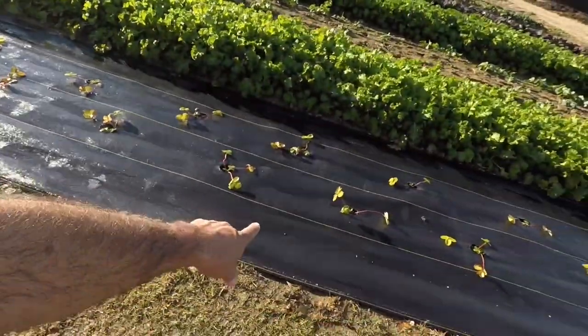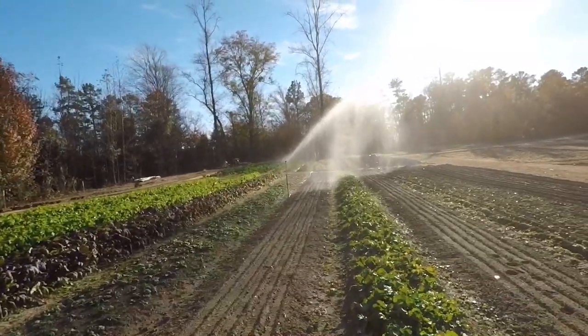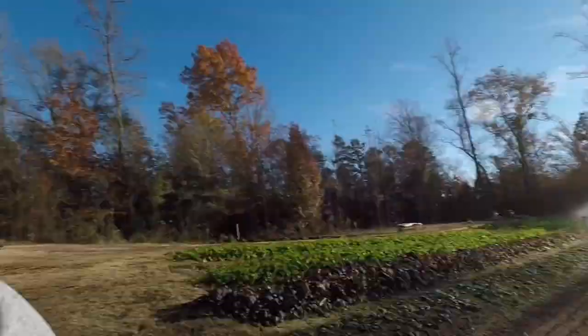I've got the sprinklers running. I knew it was going to warm up for a couple days — today it's got 72 and tomorrow it's supposed to be in the 70s again. I wanted to turn the sprinklers on these strawberries and give them a little boost, pep them up a little bit. Jase and I got out here a couple days ago and planted two more rows of radishes, and his puppy's been in my garden — I can see her little footprints everywhere.